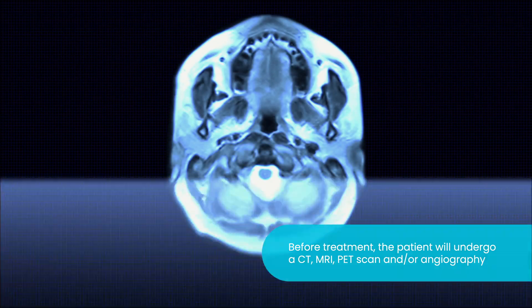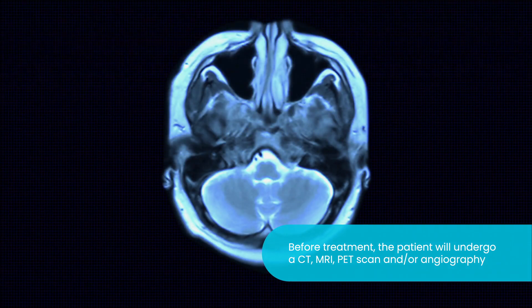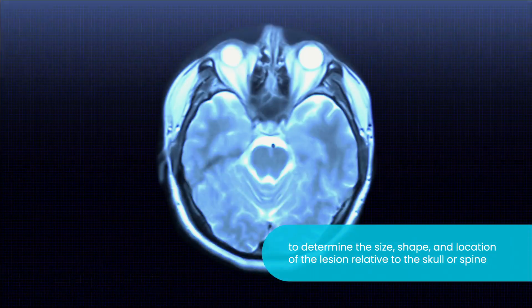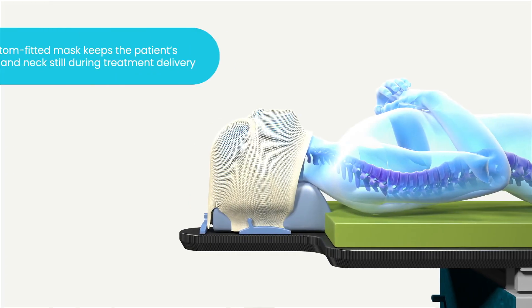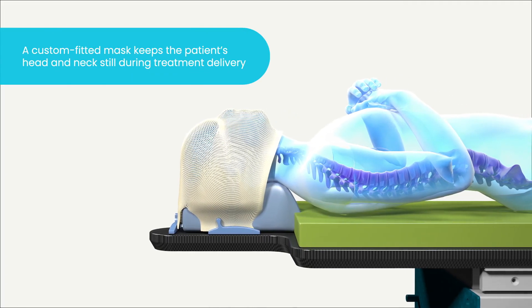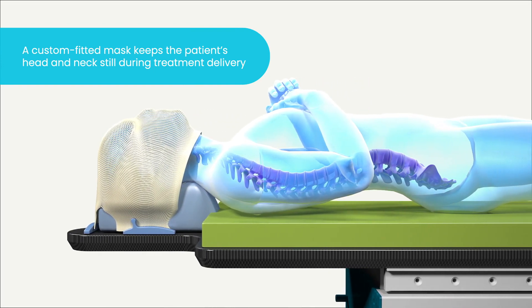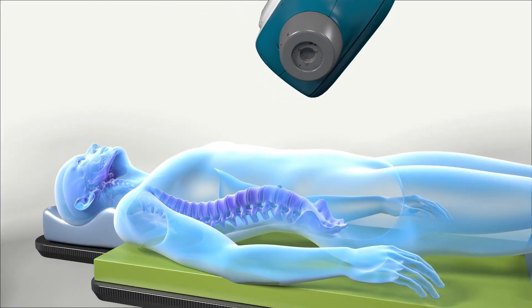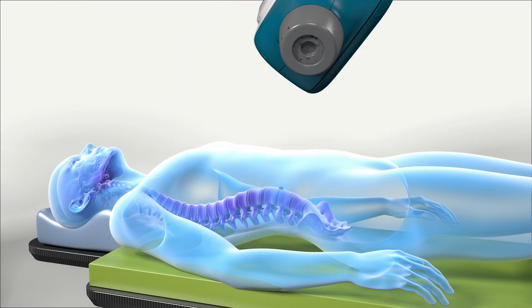Before treatment, the patient will undergo a CT, MRI, or PET scan in order to determine the size, shape, and location of the lesion relative to the patient's skull or spine. Imaging is completed while the patient wears a simple, custom-fitted mask designed to keep their head and neck still, and which will be worn during treatment delivery. For a spine treatment, the patient will be comfortably lying on the patient couch — no immobilization devices are required.